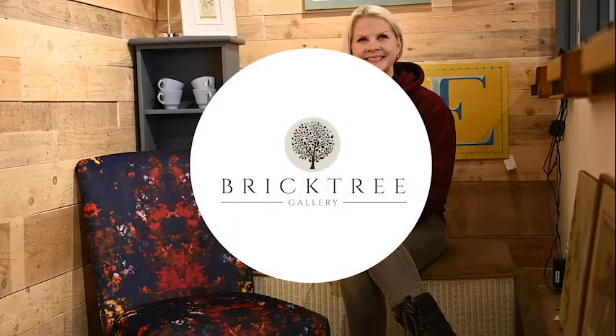Hi, welcome to Brick Tree Gallery. I'm really delighted today to be joined by Jo from Harry and the Beagle. Hi Jo, tell us a little bit about yourself and what you do.